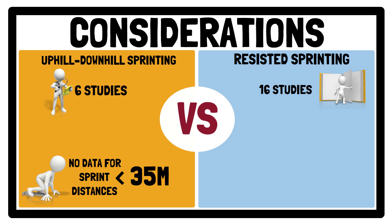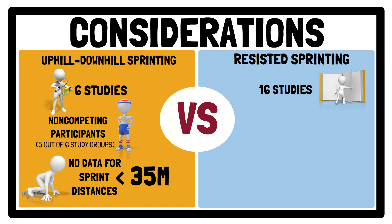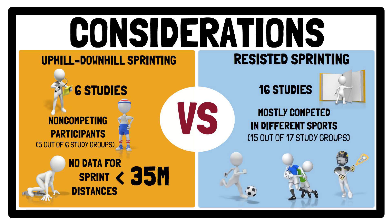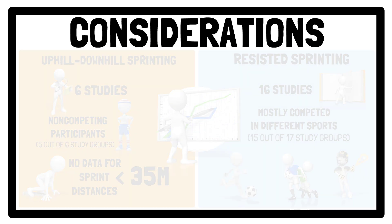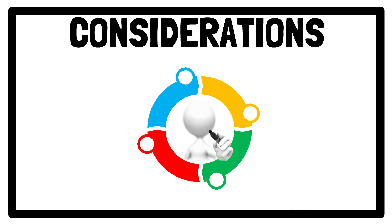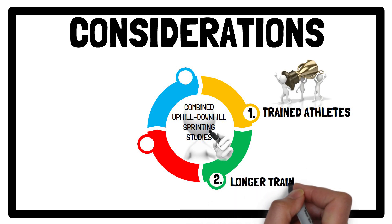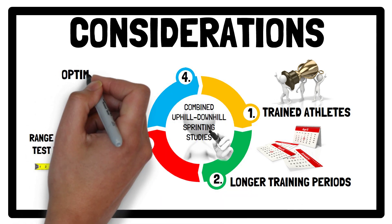Furthermore, the majority of individuals in the combined uphill-downhill sprinting studies involve non-competing participants, whereas most of the individuals in the resisted sprint groups did compete in different sports. Because those who are at a lower level experience greater improvements in sprint performance compared to higher trained individuals, this likely causes disparity between the observed effects from the two sprint training approaches. This further highlights the need for future investigations into combined uphill-downhill sprinting studies with trained athletes, over longer training periods, using a range of pre- and post-sprint test distance measures, as well as investigations into the optimal hill gradient.